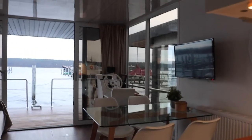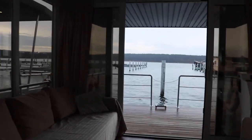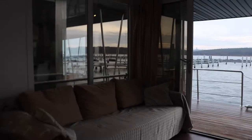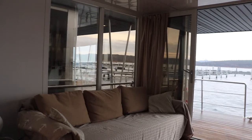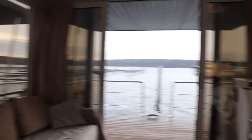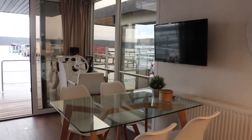So again, a stunning view to wake up to every morning and it's really comfy and spacious here. You can see there's plenty of room for watching TV and for entertaining.